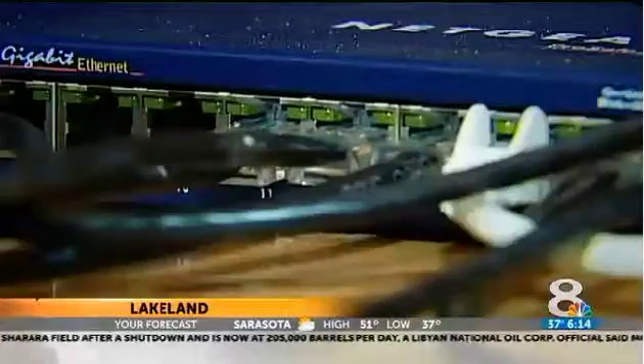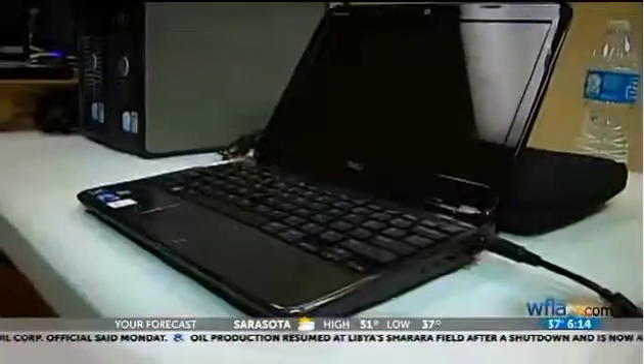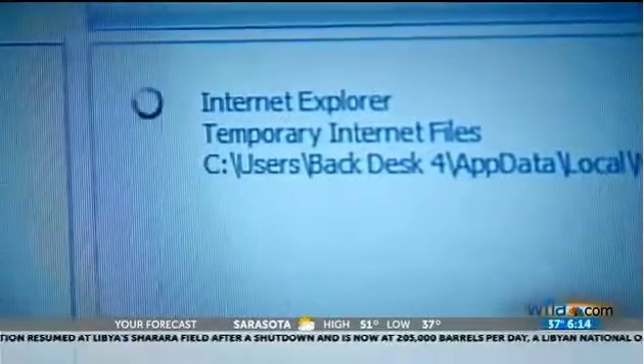Bobby Kuzma, founder of Effortless IT, says the problem is expansive. It's a huge issue. People who sell their old phones and tablets and computers may have no idea they are risking tons of personal information to make a few extra dollars.